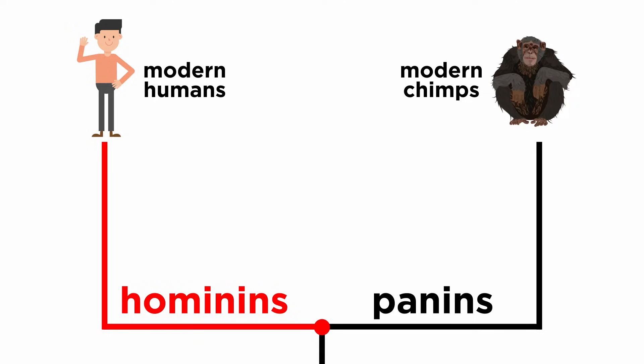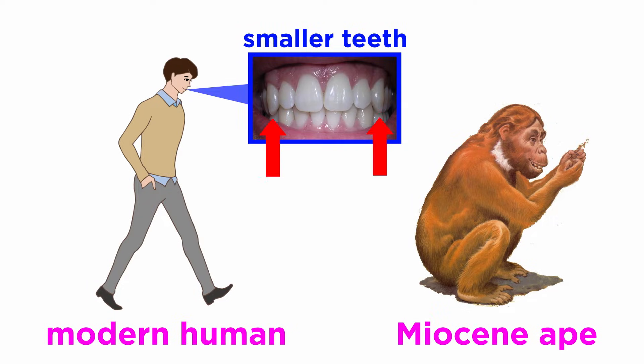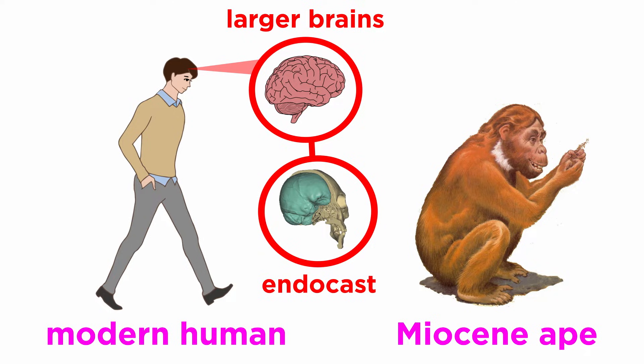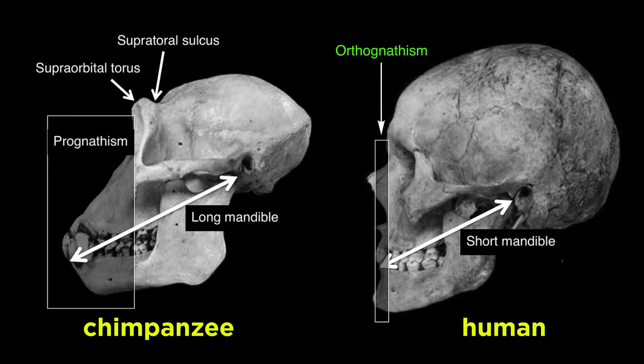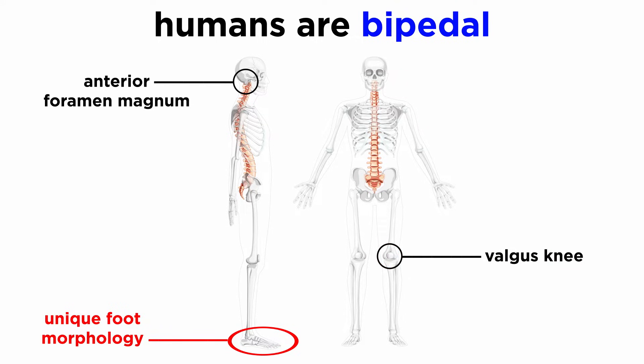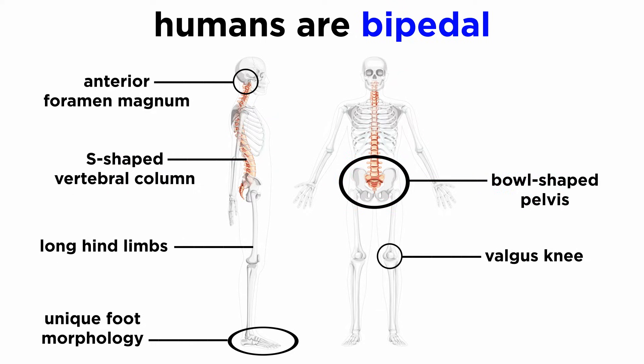Hominins have morphologies that span the differences between modern humans and the last common ancestor we share with the panins. Compared to a Miocene ape, humans have smaller teeth, a characteristic that is most overt in our canines. We also have larger brains, and when endocasts can be taken, our brains show a unique pattern of organization. We have a flatter, or orthognathic, face compared to other living apes, and a weak brow ridge. Humans are bipedal, which encompasses numerous skeletal traits starkly different between us and an arboreal Miocene ape. This includes an anterior foramen magnum, a valgus knee, unique foot morphology, long hind limbs, an S-shaped vertebral column, and a bowl-shaped pelvis, among other more minute characteristics.